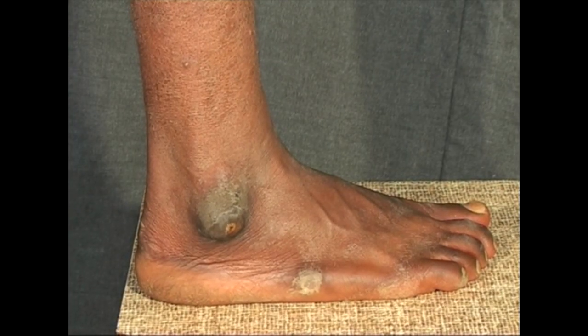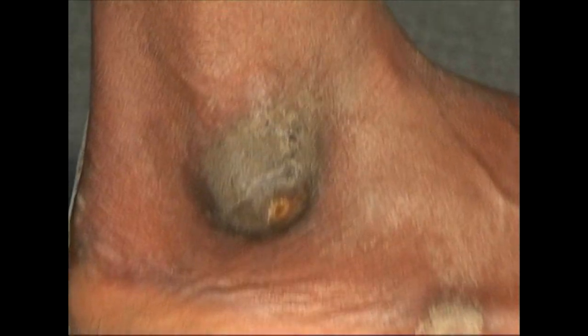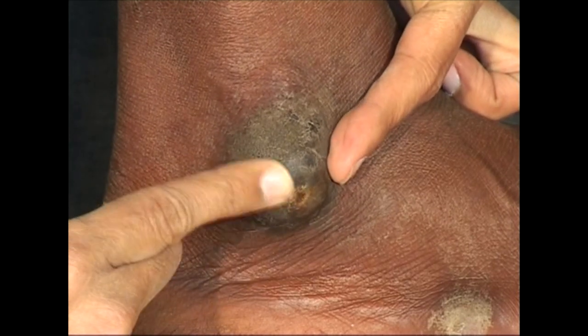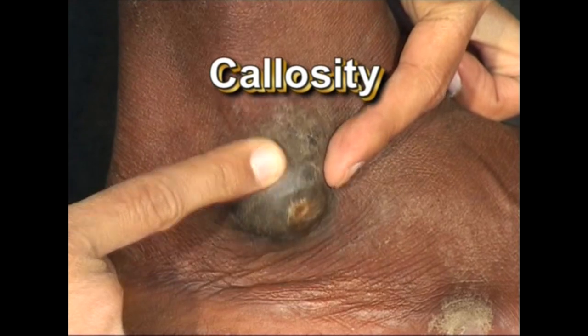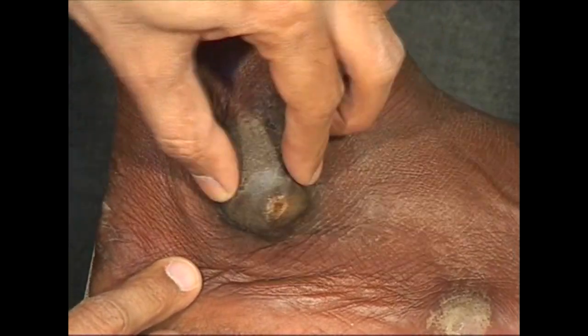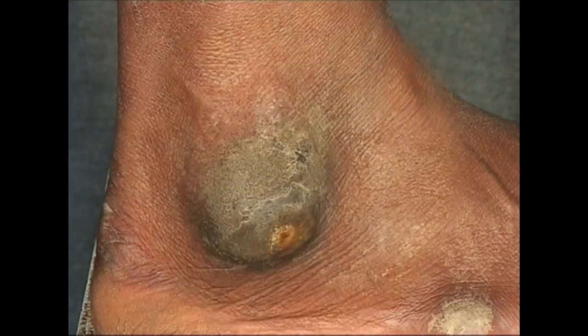Note the thickened patch of skin looking like a swelling over the lateral malleolus of the right foot. It is firm to feel and freely mobile over the underlying bone. This is a callosity — a hyperkeratotic patch of skin which occurs over areas of friction, such as friction with shoes, or in this case over the lateral malleolus due to sitting cross-legged on the ground.